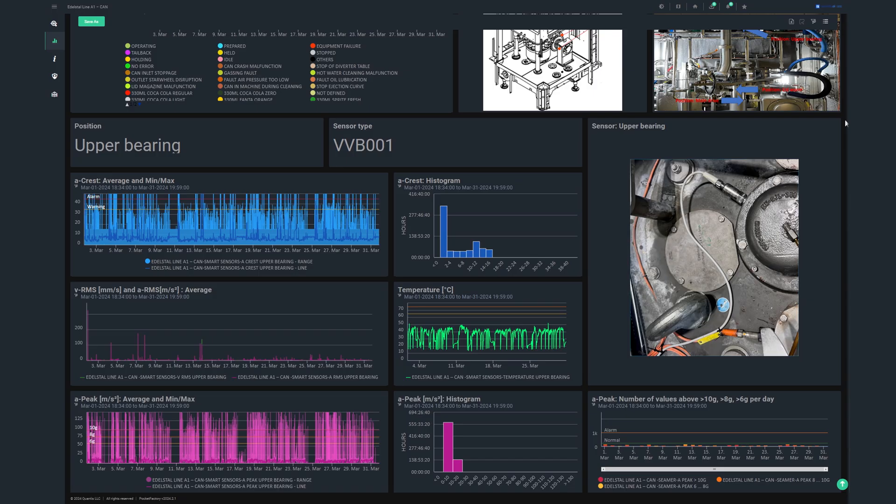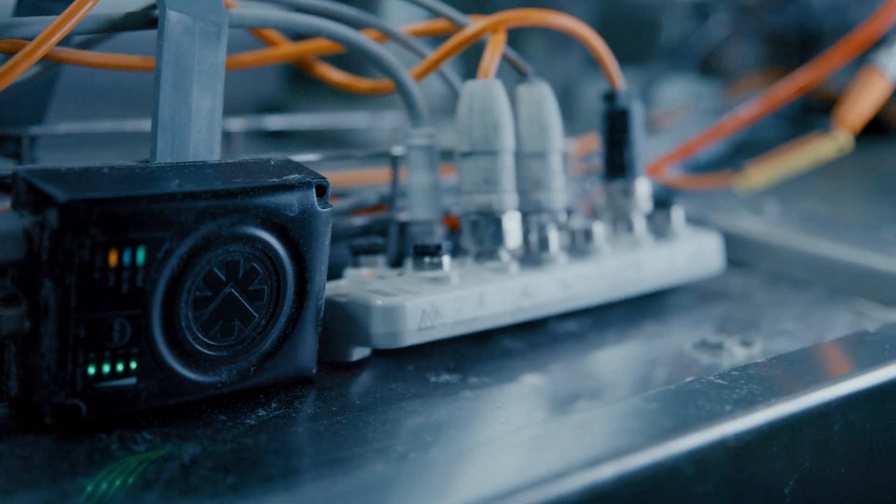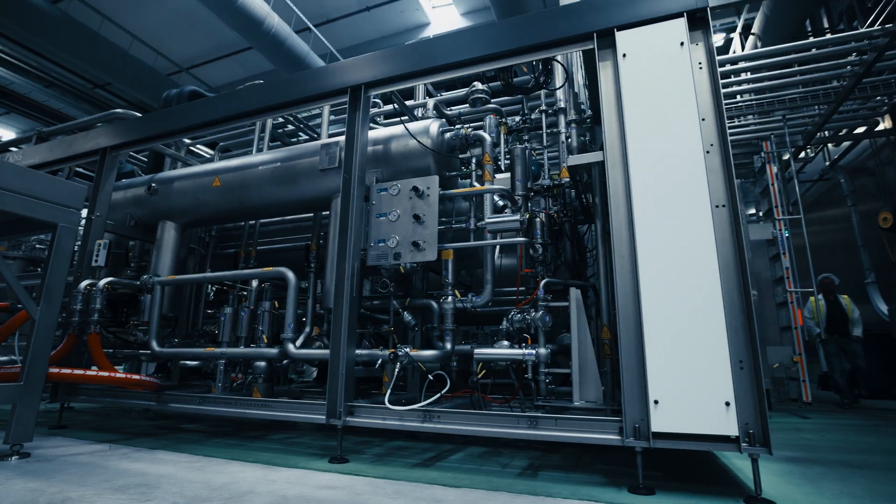The predictive sensor data is transferred fully automatically to a platform called Pocket Factory, which is then connected to the digital twin. The sensor data is evaluated there, and based on this data we can take the right maintenance measures for our systems at the right time.